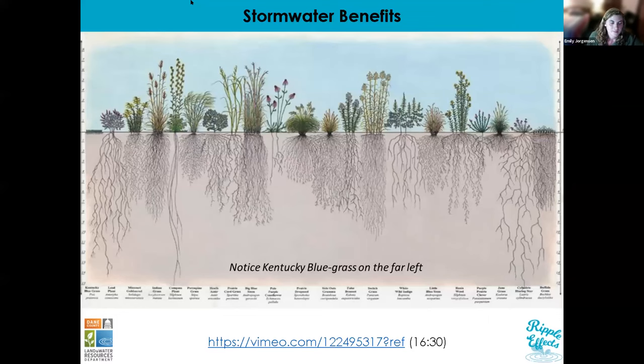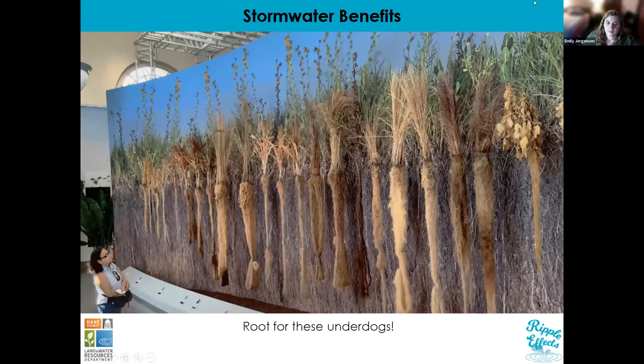That video does a really good job showing what is happening below the ground. Those native plant roots help increase infiltration and also increase soil strength and stability, therefore reducing erosion. There's an image here that depicts exactly how deep these root systems go. In this exhibit they excavated the native plants so people could actually see how extensive they were. A lot of those roots are actually tied up in a ponytail at the bottom because they were just too big for the exhibit.